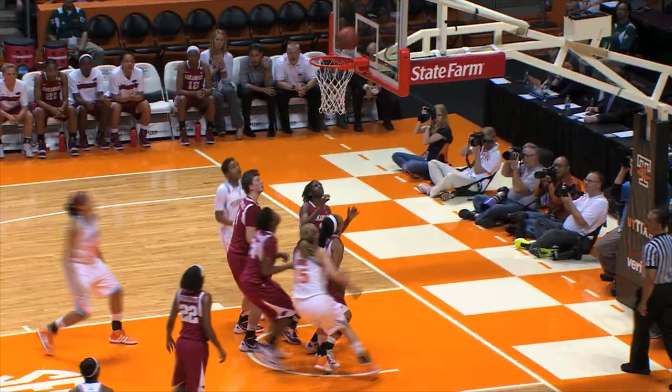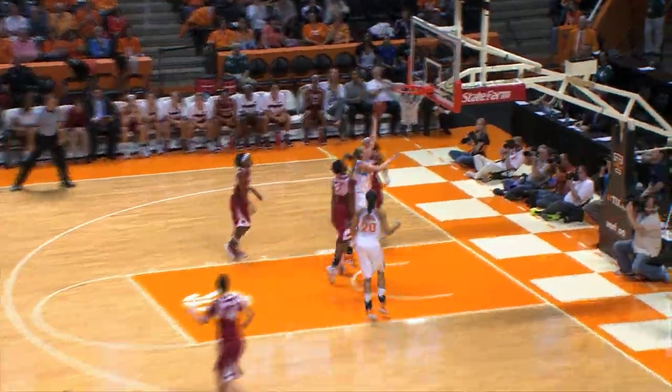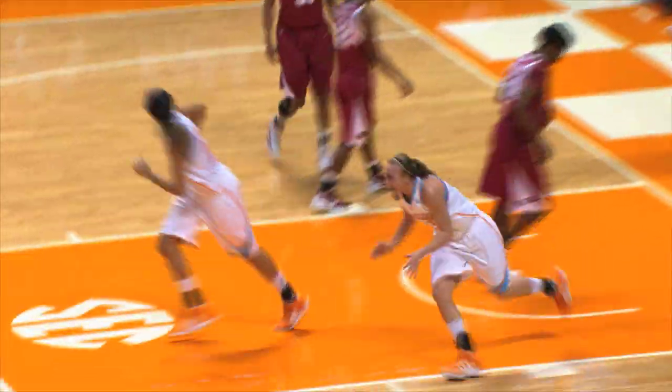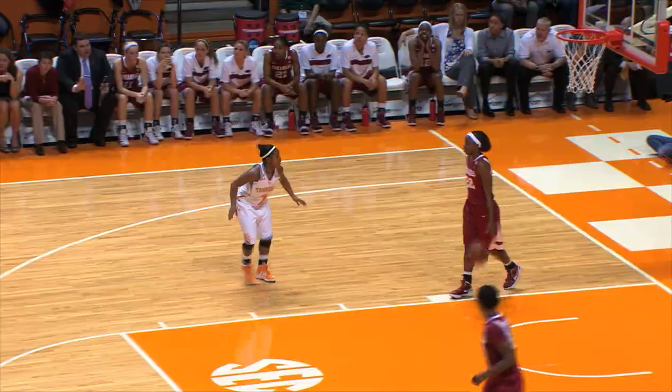Down to Harrison. Harrison spins, puts it up the left-hand line — that's no good. Arkansas with a rebound, but they lost it. Manning puts it over the end. It was Williams that slipped it out of her hand, and Manning picked it up and cashed in.